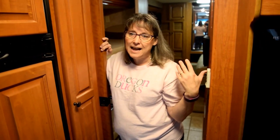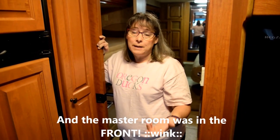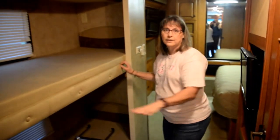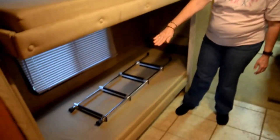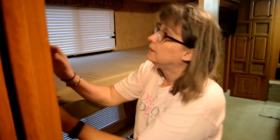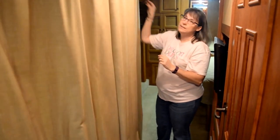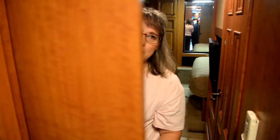We debated and debated about floor plans. We loved our trailer because it had a back bunk room, but we really needed a Class A so I could drive it, and we needed bunks so the kids could sleep — that really limited our options. This one has two bunks on the side, and Mike has plans to drop this down and add a third bunk so the kids can each have their own space, maybe with their own curtains, and there are doors for privacy.